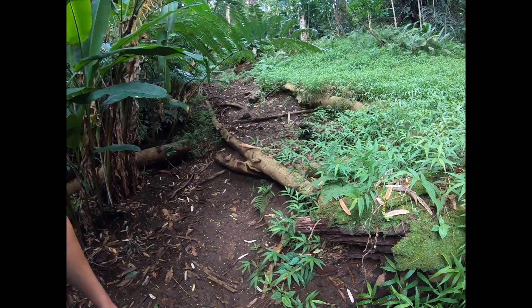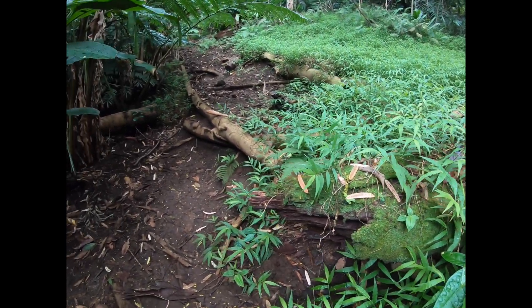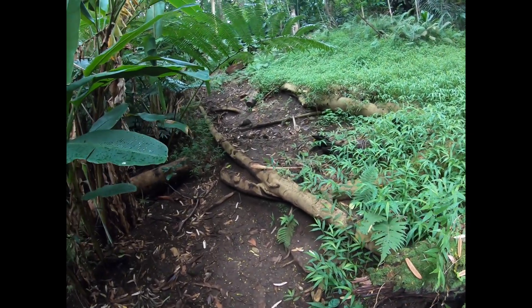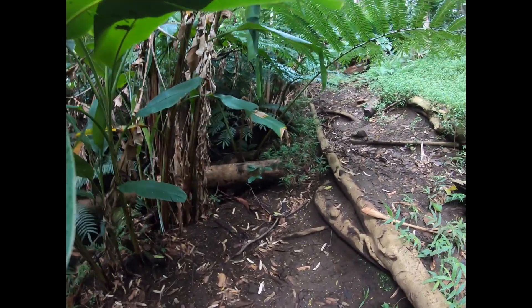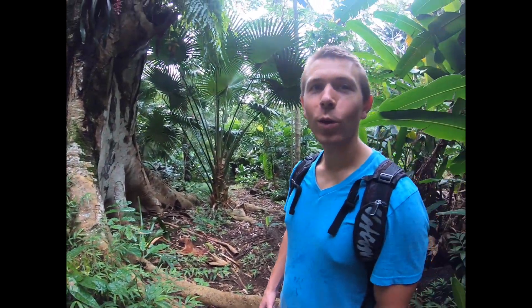The green and black dart frog occurs naturally in Costa Rica and Panama, but like I said, they were introduced into Hawaii, so you can also find them here as well. Most of the ones you see here are the green and black variation, and there are also some green and bronze. One of the locals was telling me there are some green and blue ones here now. The ones you find in Panama and Costa Rica come in a wide variety of colors — brown and white, black and white, green and black, blue and black — so they're really variable in their natural habitat.